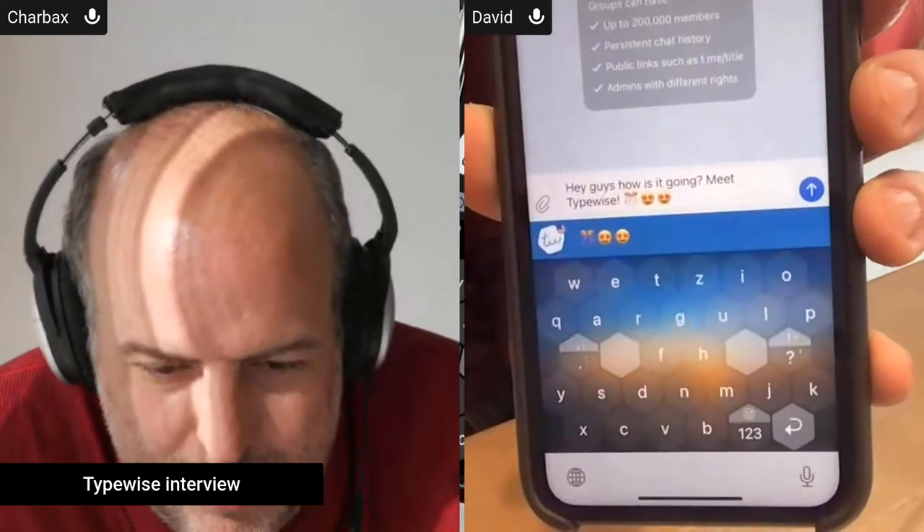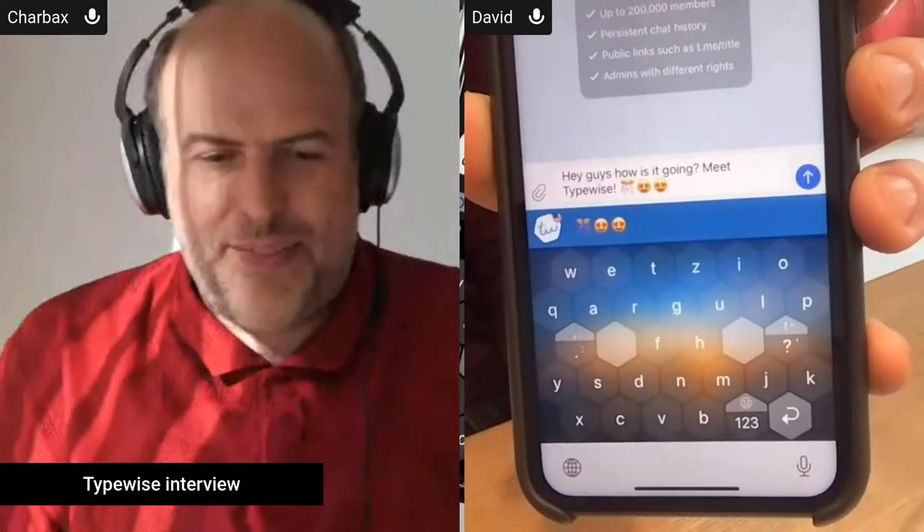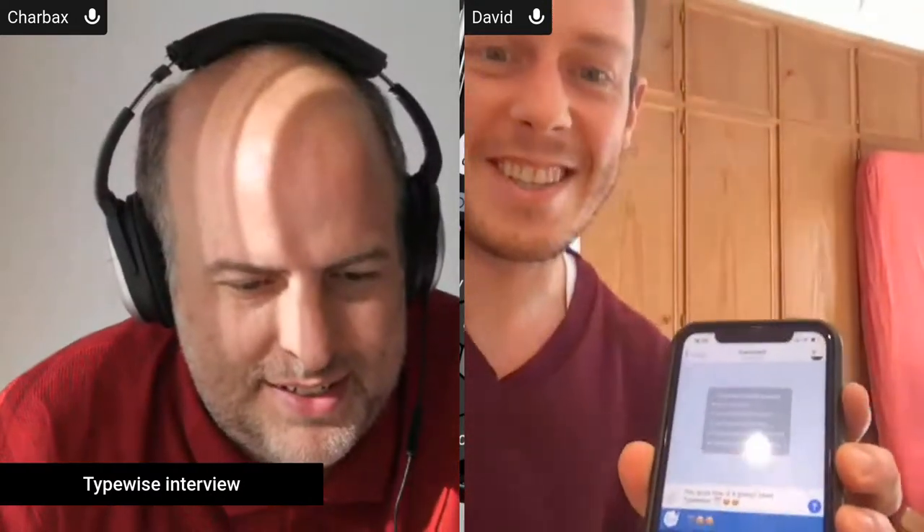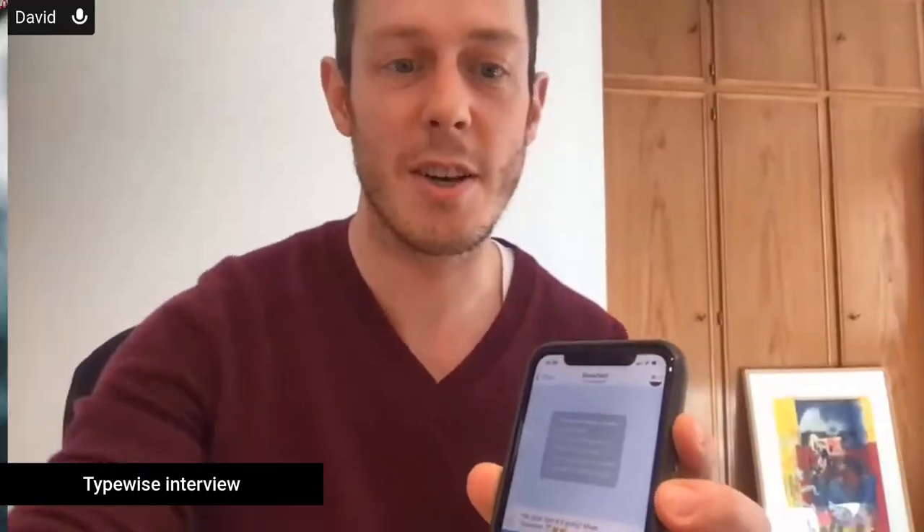Hey guys, how's it going? Meet Typewise. This is a live demo. Hey guys, this is David. I'm the co-founder of Typewise, bringing you to the 21st century. Maybe you've wondered why you're still using a typewriter technology on your smartphone, and we're here to change that. So very glad to be on the show.